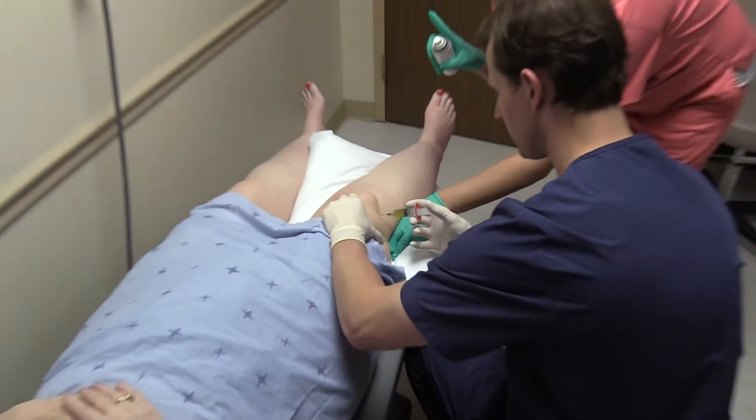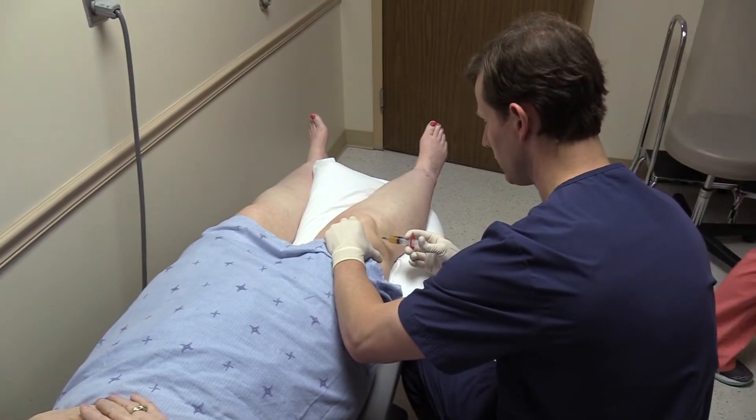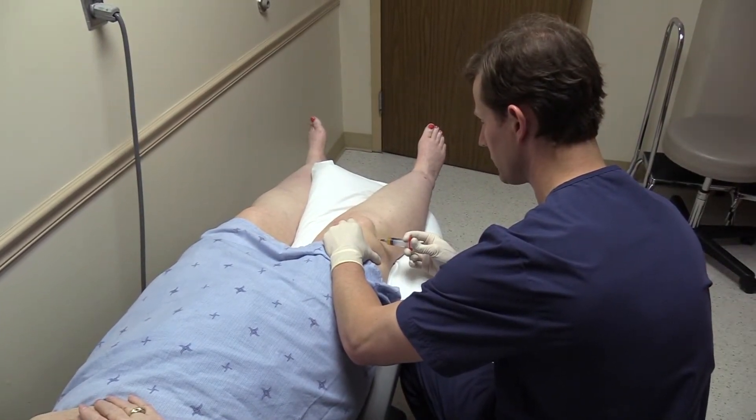PRP stands for platelet-rich plasma, which is a concentration of platelets that we get from your bloodstream. It's used for a variety of different orthopedic conditions. Right now we're using it for the most part for arthritis — it seems to be most effective for treating early to moderate arthritis.